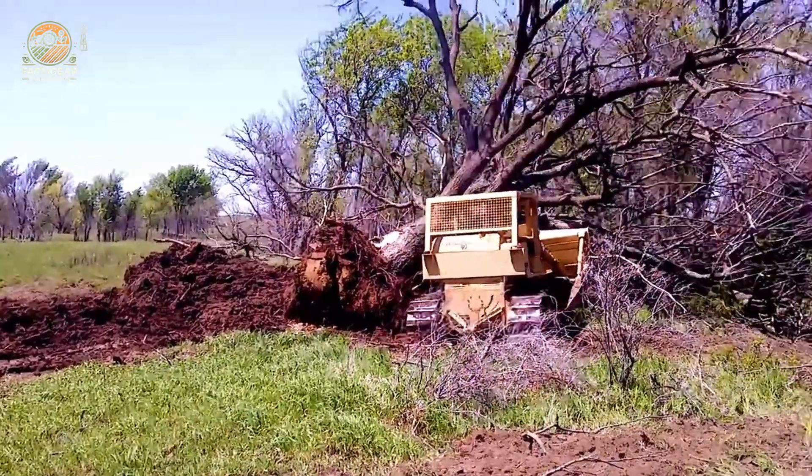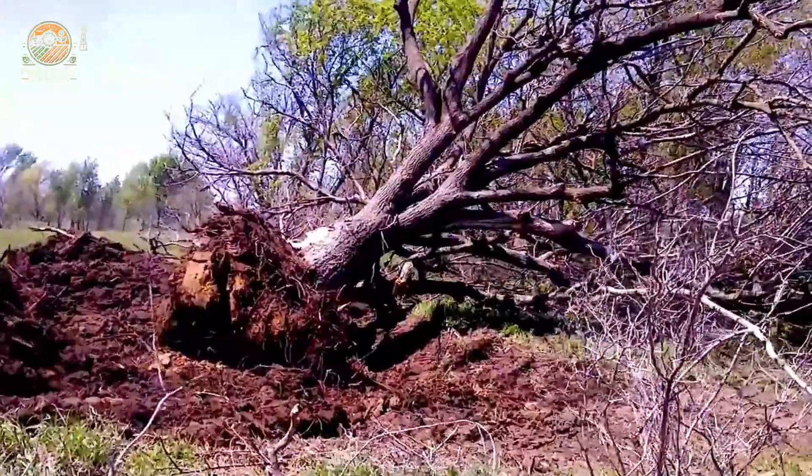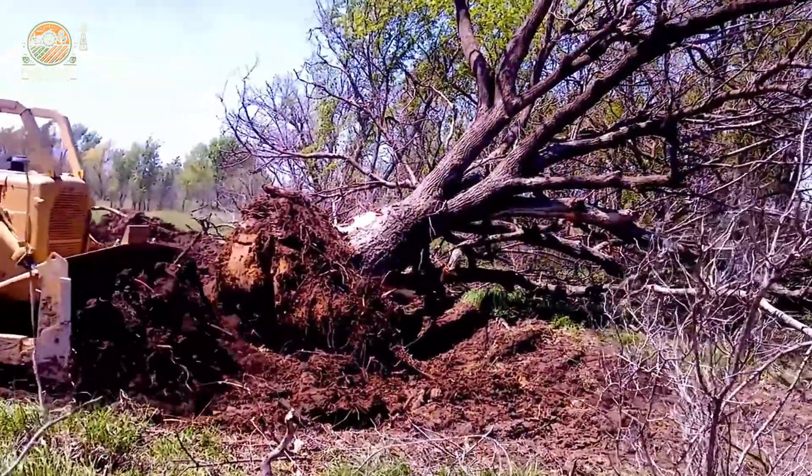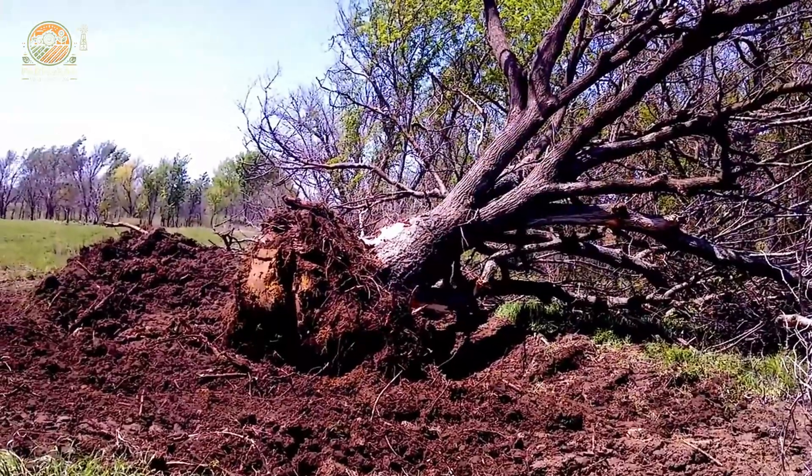The D7E-48A is dominating the forest, effortlessly uprooting massive old trees with its sharp blade and powerful hydraulic system. It's a true workhorse in land clearing operations.